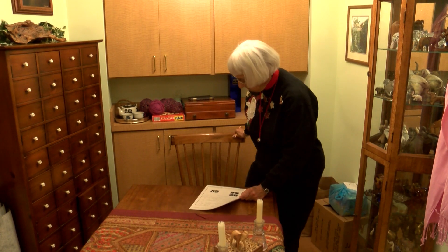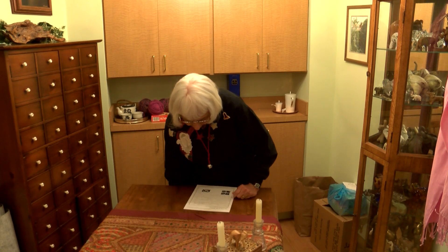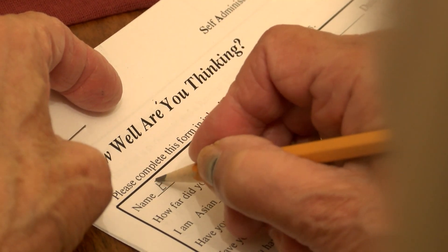But now she's testing a new approach. This one simply involves a pen, paper, and a few minutes of her time. It's called a SAGE test, and a new study shows it can reveal volumes about a patient's mind.